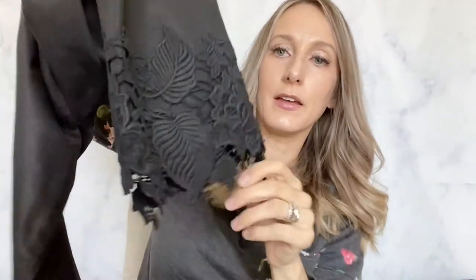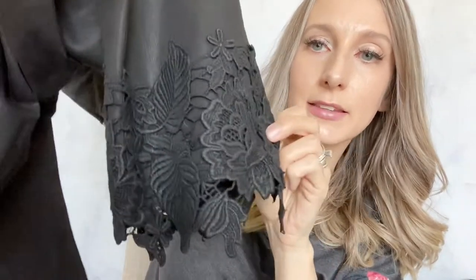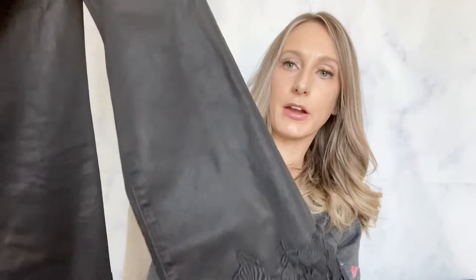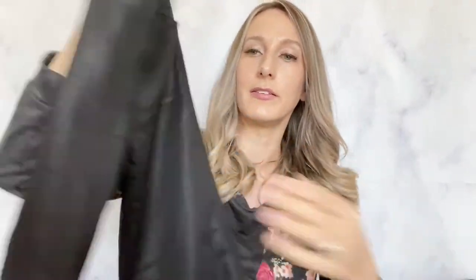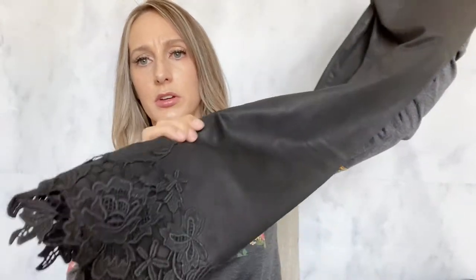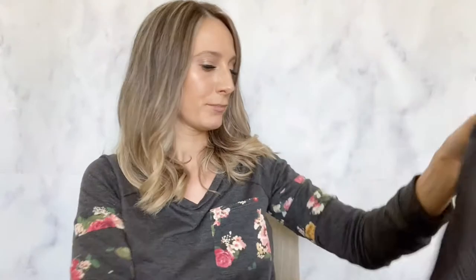These are cute — J Brand, which I pass on a lot, but the style is so unique. They're like a coated black jean and the hem is really pretty — floral lace — and they're a cropped length. I think these will do pretty well. I already have them listed for $40 or $45, so hopefully they'll sell quickly.